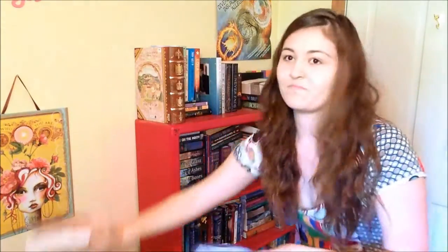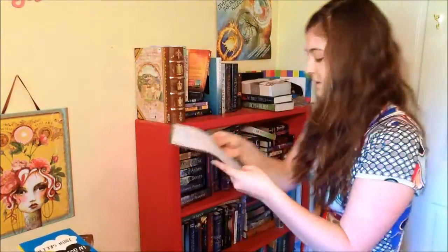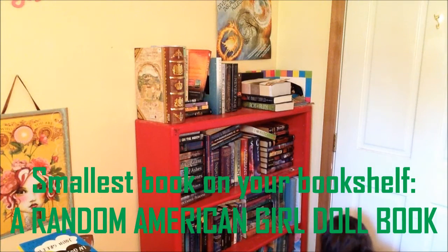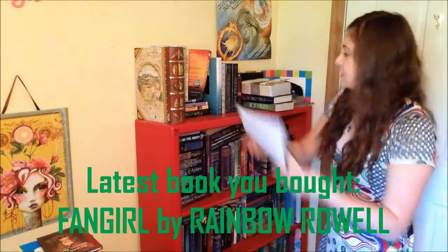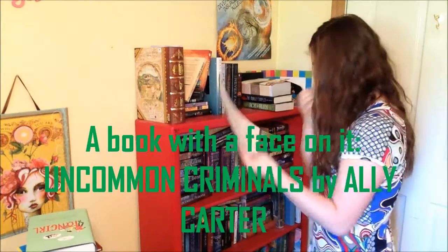I'm gonna go with this one. New York Times bestseller — yes, New York Times bestseller. Smallest book on my shelf — where is that small little book? I'm gonna go with this. Latest book I bought. Okay. A book with a face on it.